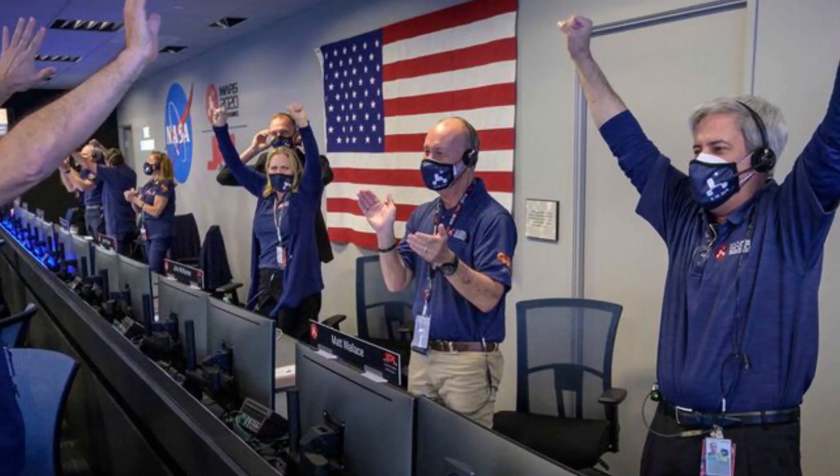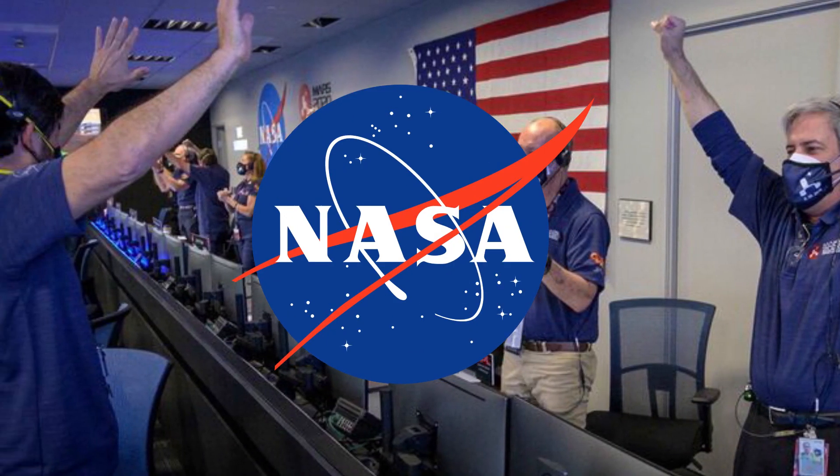Steve Jurczyk, Associate Administrator for NASA's Space Technology Mission Directorate, said in an interview: "I'm hopeful that we'll be able to do short flights, sort of up and down flights, probably sometime in the first half of next year."